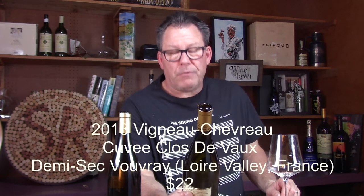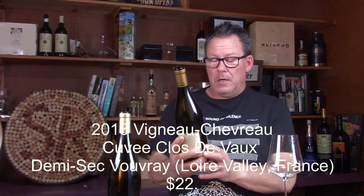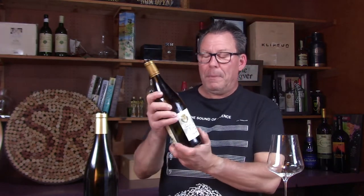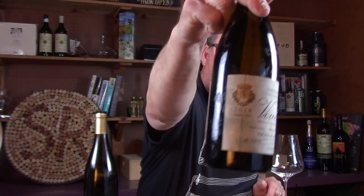If you've gotten out of Moscato and you're trying other whites and moving toward Viognier, you might want to splash out and get yourself a really nice Vouvray. The next wine is the Clos de Vaux — winemaker Vignoble Chevrot — Vouvray 2018. This has 13% alcohol. It actually says 'demi-sec' on the label, which is an indication it's sweet, so at least you know that going in.